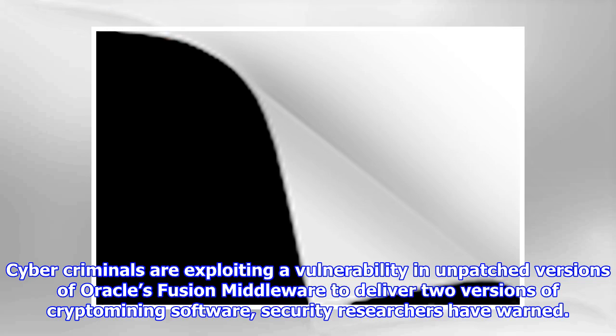Cybercriminals are exploiting a vulnerability in unpatched versions of Oracle's Fusion Middleware to deliver two versions of crypto-mining software, security researchers have warned.